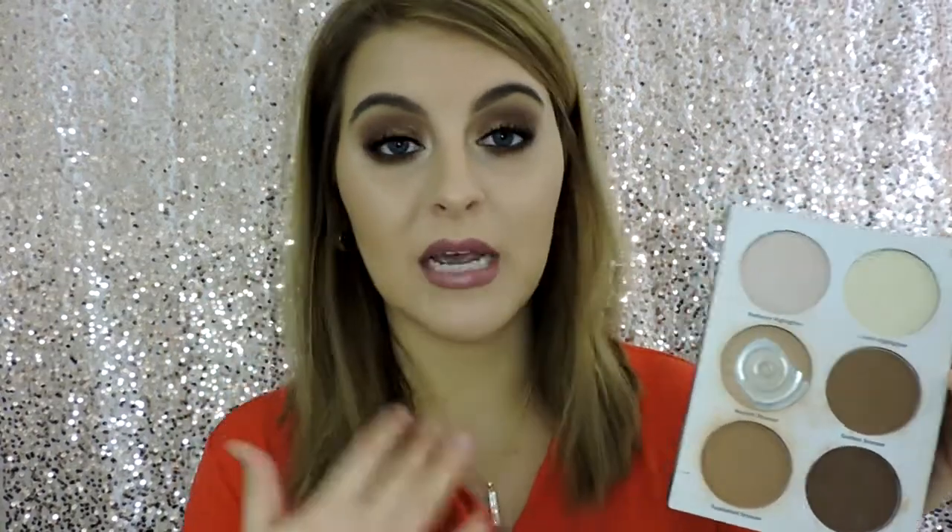The Ulta Contour Kit is another tried and true product. I love these two shades over here — they look very scary, but even with really light skin tones, I can pull off this shade right here as a contour. It's amazing, it's super blendable, super easy to work with, and it's not super powdery or anything.